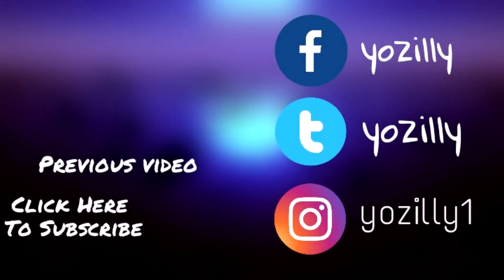Let me know your thoughts on the Galaxy C8 in the comment section below. Subscribe to the channel for more updates and videos, and I'll see you guys in the next one — peace out.